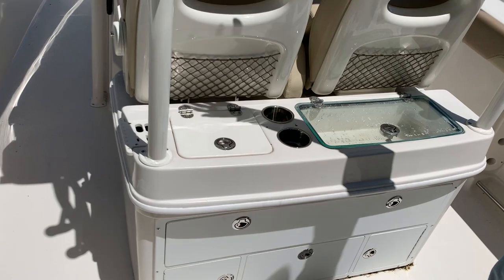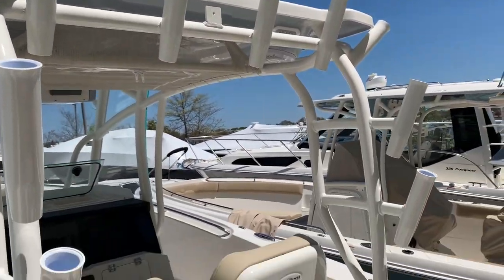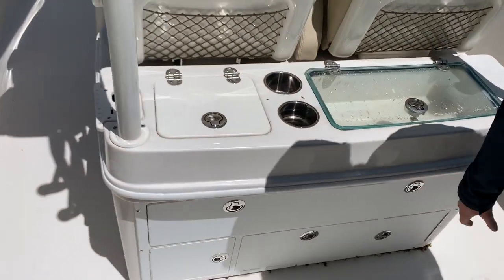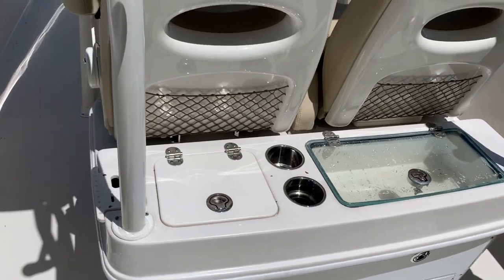Moving up to the console, you'll notice this large hard top with a great amount of rod holders. There's an incredible amount of tackle storage, freshwater, cup holders, and an additional live well.